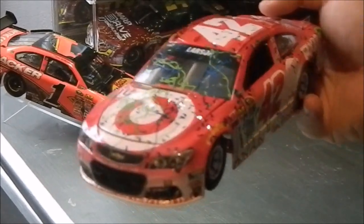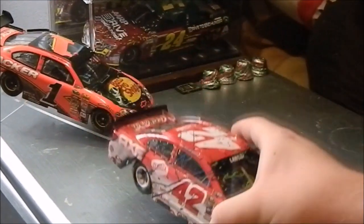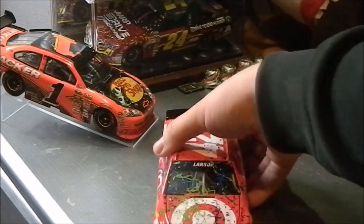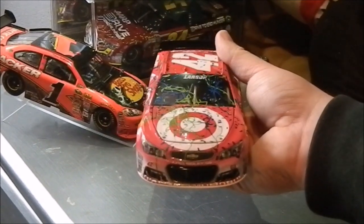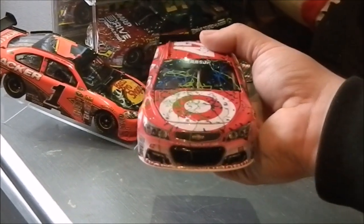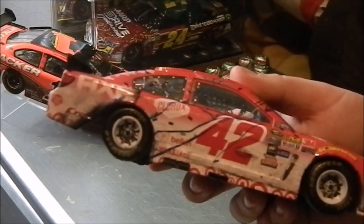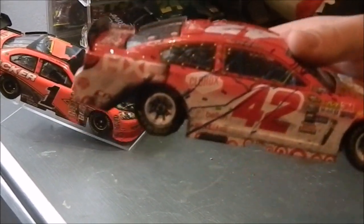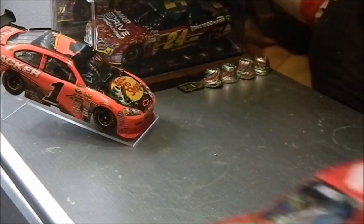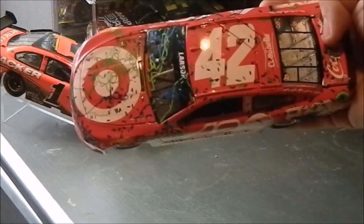There's a ton of confetti on the DieCast. It looks really nice. I like this DieCast because this is his first career victory, and I was also in attendance for the race because I am from the state of Michigan, as some of you may know. It's from my home track, it's his first career victory. I like the damage from the burnout — he had an awesome burnout. I like the burnout damage and all the confetti.